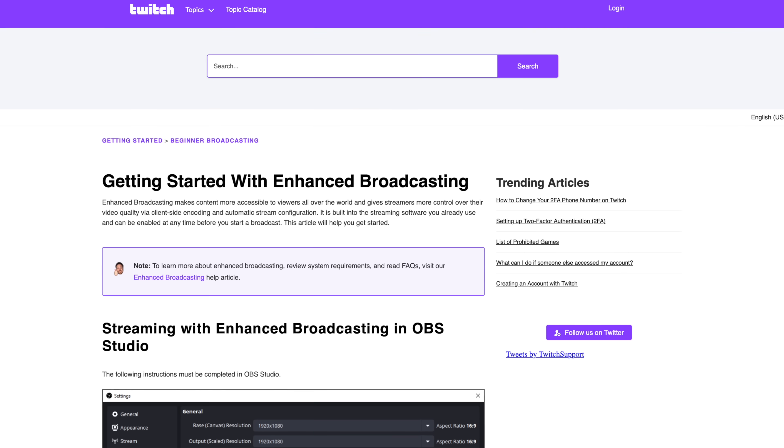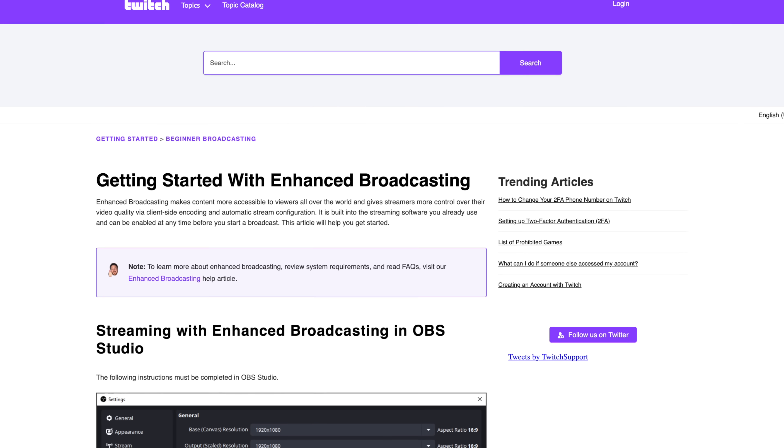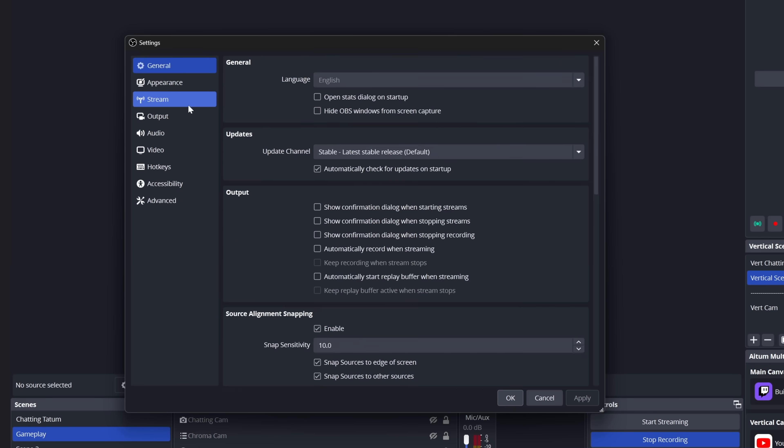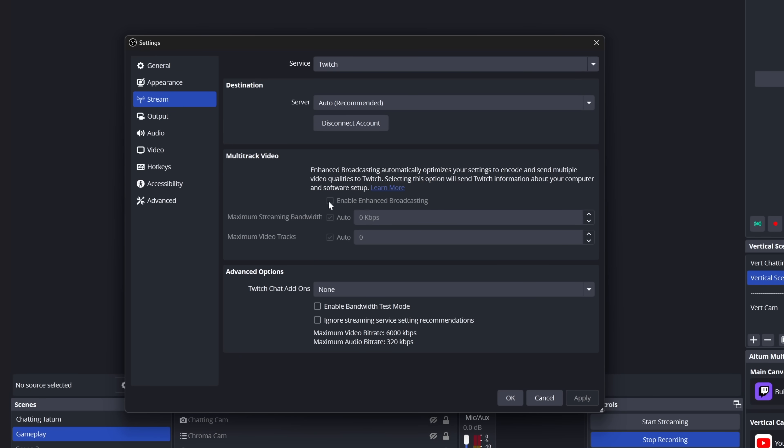As soon as you get access, here's how to do it. First thing you need to do: this is only going to work if you're using Enhanced Broadcast, sending your stream to Twitch in OBS. The way to do this is by going into your OBS settings, go to the Stream tab, then check the box that says 'Enable Enhanced Broadcasting.'